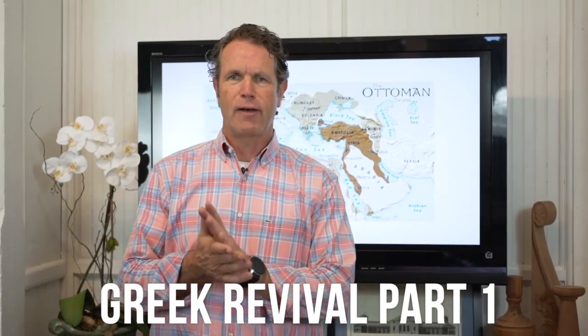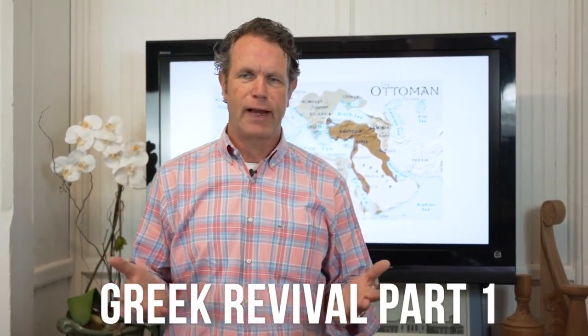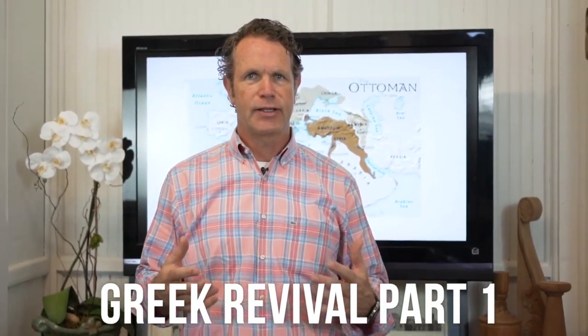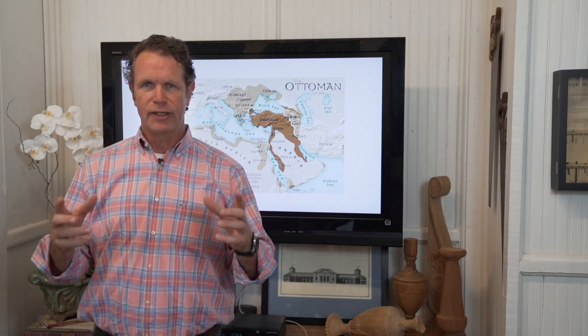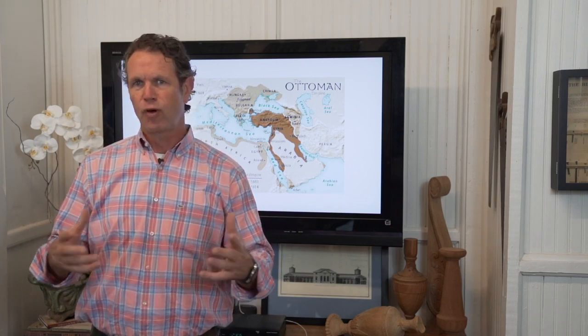Greek Revival style — why is it one of my favorite styles? I think because it's charming, it's strong, it is simple, it's well-defined, it's proud.